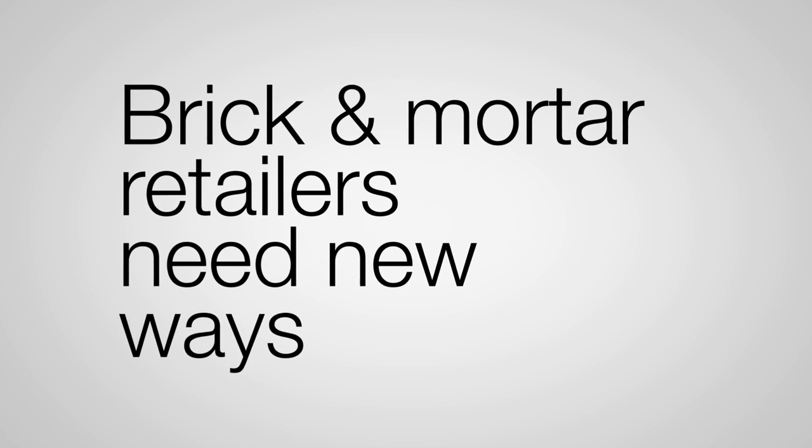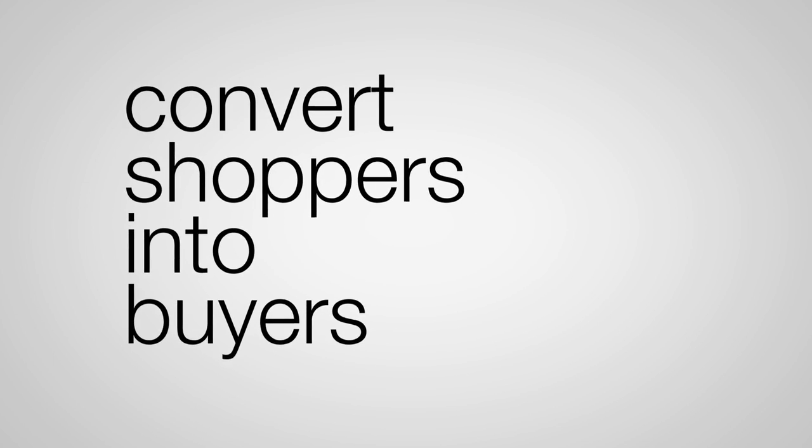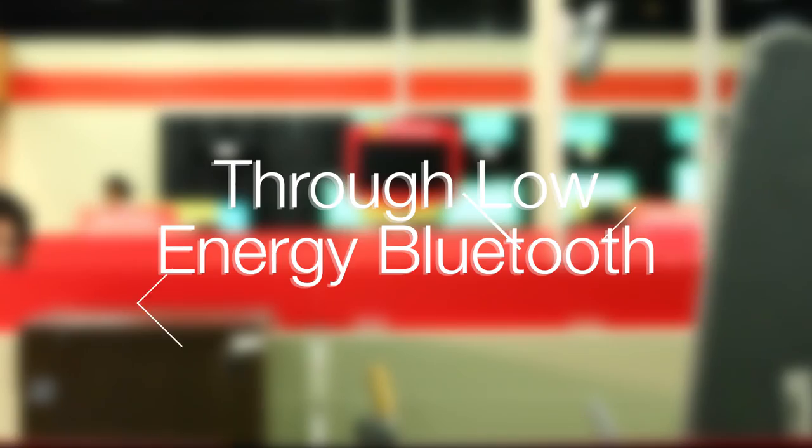Brick-and-mortar retailers need new ways to better engage so they can more effectively convert shoppers into buyers. iBeacon is a new feature built into the Apple iOS 7 mobile operating system, allowing retailers to better interact with Apple iPhone and iPad users through low-energy Bluetooth.